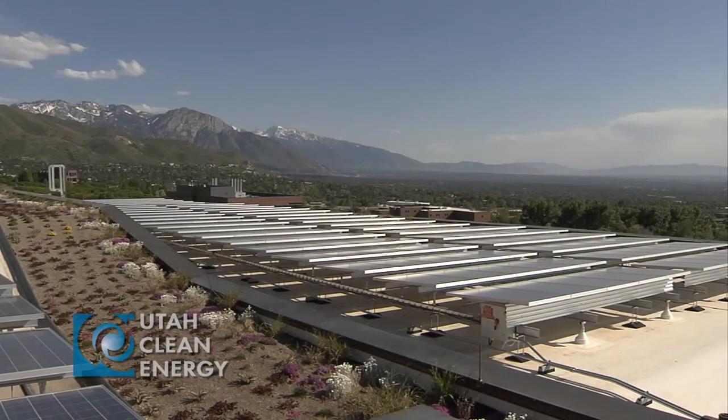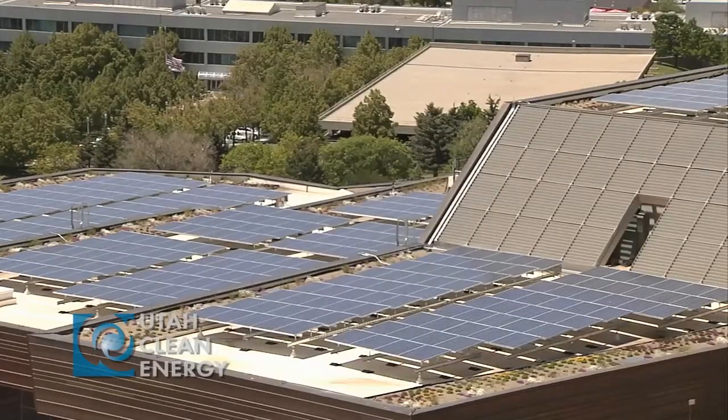I also want to thank Hunt Electric, who was the electrical contractor, and Oakland Construction, who was the general contractor on this project.